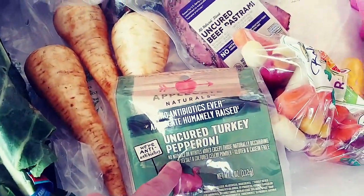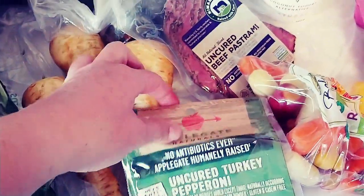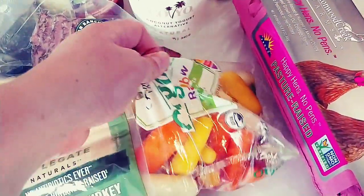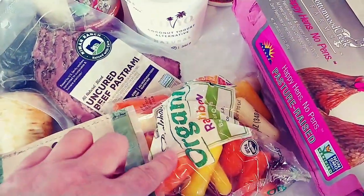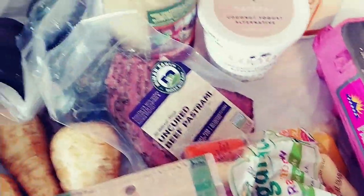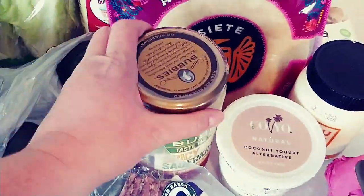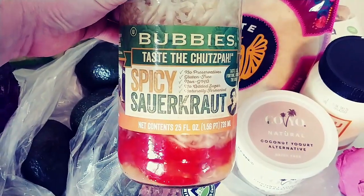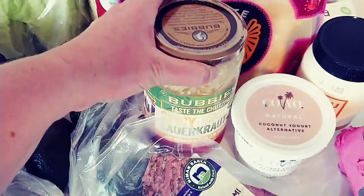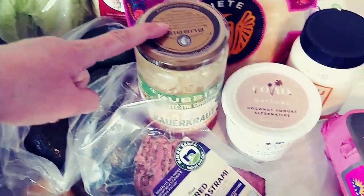Some uncured turkey pepperoni just for a little something different. Beef pastrami for something different. Some of these little carrots — I really wanted the regular carrots that were multicolored, but this is all they had. If you follow me on Instagram and watch my stories, you know that I'm completely addicted to this Bubby's Spicy Sauerkraut. If you like sauerkraut, you should totally get some of that.